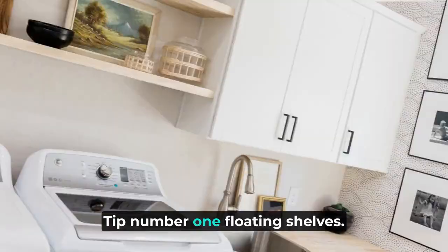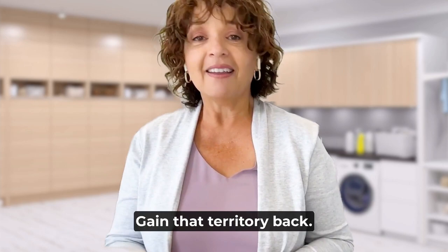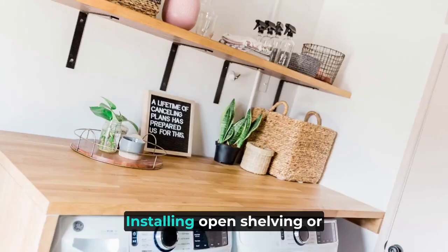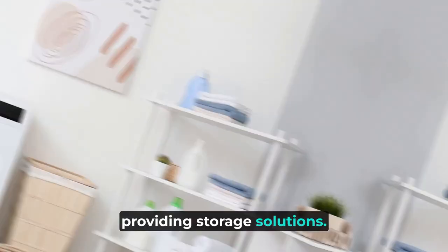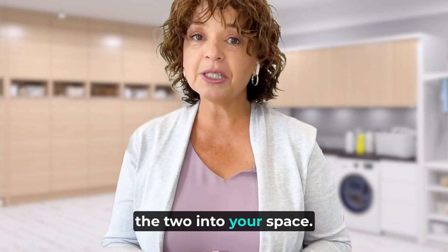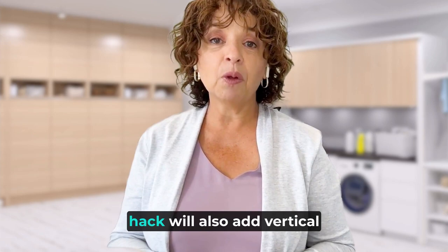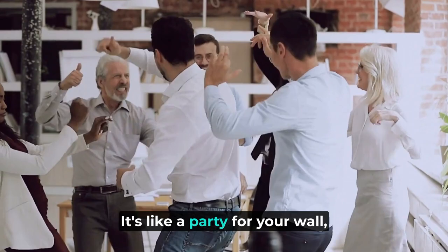Tip number one: floating shelves — sky's the limit. Install floating shelves above your washer and dryer. Ever feel like your detergent bottles are staging a coup? Gain that territory back. Installing open shelving or cabinets is key to laundry room organization, providing storage solutions — plus they're excellent for plants or small decor items that make the room feel inviting. Not only will your items be neatly organized, but this utility room design hack will also add vertical interest to the room, drawing the eyes upward. It's like a party for your wall and everyone's invited.